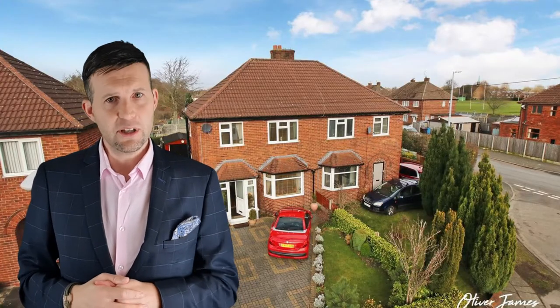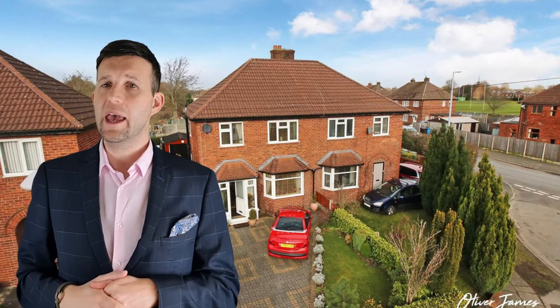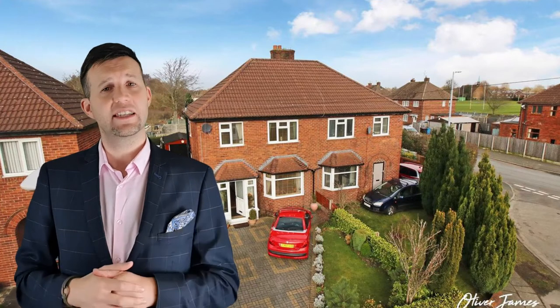4 Lincoln Avenue, Caddy's Head. Three-bed semi advertised at offers over $200,000. A price of $208,000 was agreed after eight viewings and seven days.